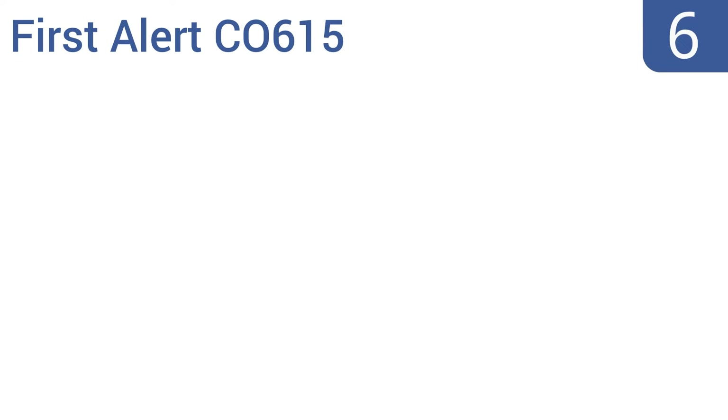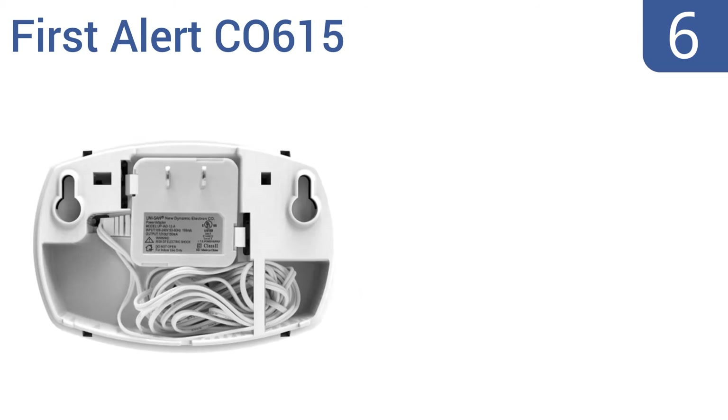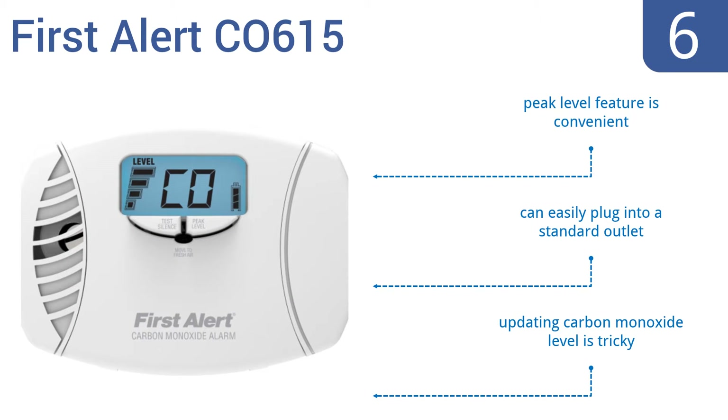Starting off our list at number 6, with dual power options and a backlit multifunctional display, the First Alert CO615 is built for reliability and dependability at all times. It exceeds all required safety standards for use in American homes. It comes with a convenient peak level feature and can easily plug into a standard outlet. However, updating carbon monoxide levels is tricky.